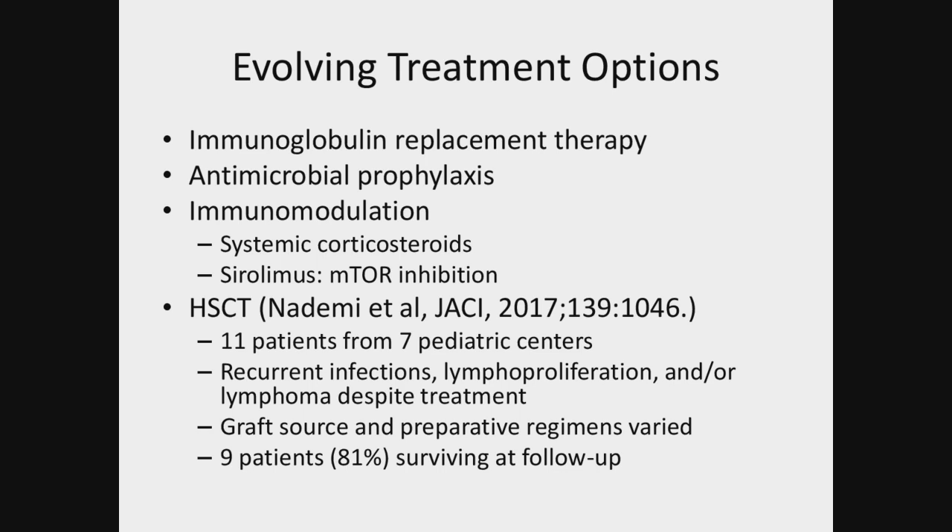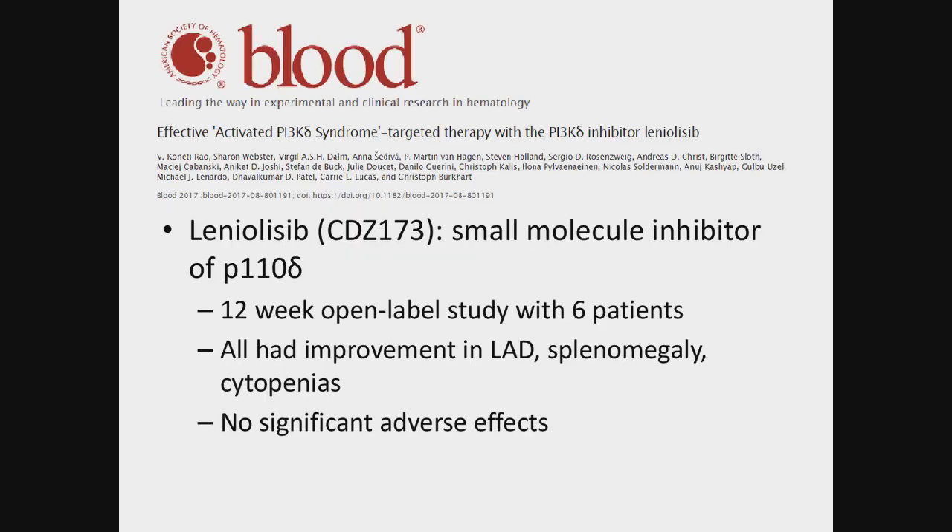Especially with the complications that these patients develop with time, one thing we could be considering is whether we should be thinking about transplant younger in life. Then came along a new treatment — leniolisib — which is a small molecule inhibitor of P110 delta, exactly where these patients have their abnormality. A 12-week open-label study was conducted with six patients who were allowed to up-dose individually.